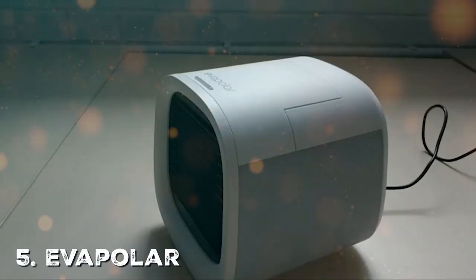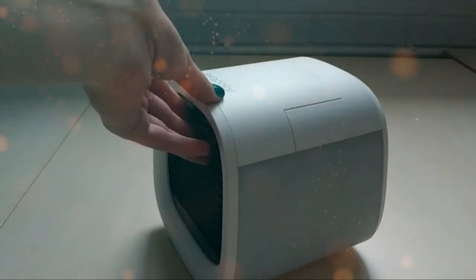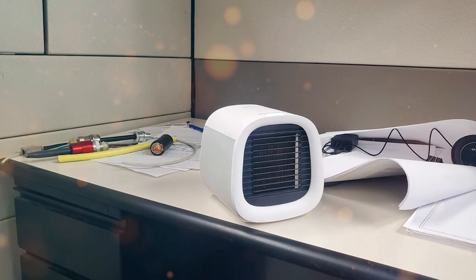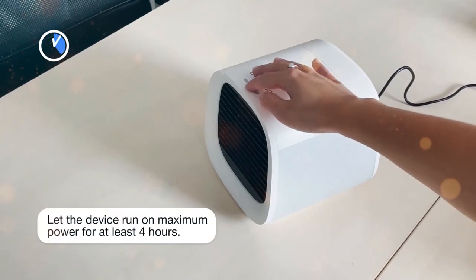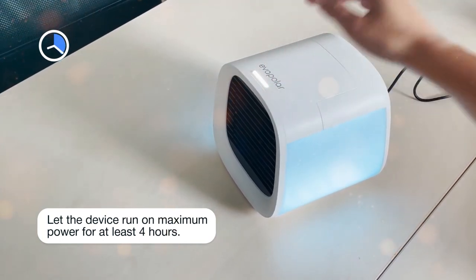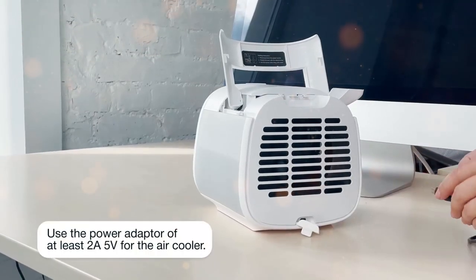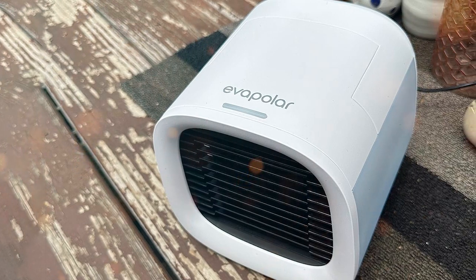Last but not least, the Evapolar EVH-IL Portable Air Conditioner is a revolutionary cooling device designed to keep you comfortable in small spaces, both indoors and outdoors. This innovative unit offers a unique cooling experience without the need for traditional refrigerants or a compressor. The EVH-IL uses the natural cooling power of water to create a refreshing breeze. It's incredibly energy efficient and eco-friendly, making it a sustainable choice for cooling. This portable cooler can be used on your desk, bedside table, or even in your car.